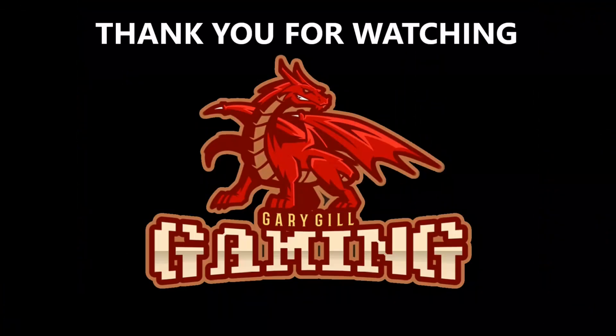Thank you all for watching — I'll see you in Part 3 of my favorite arcade ports on the Commodore 64.